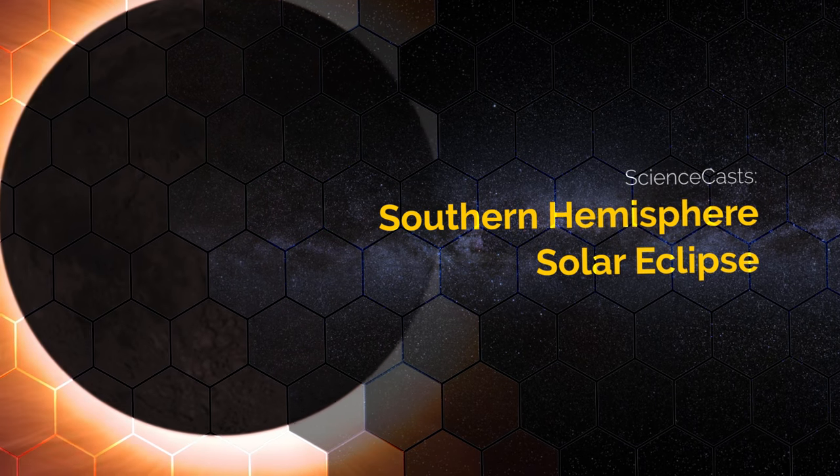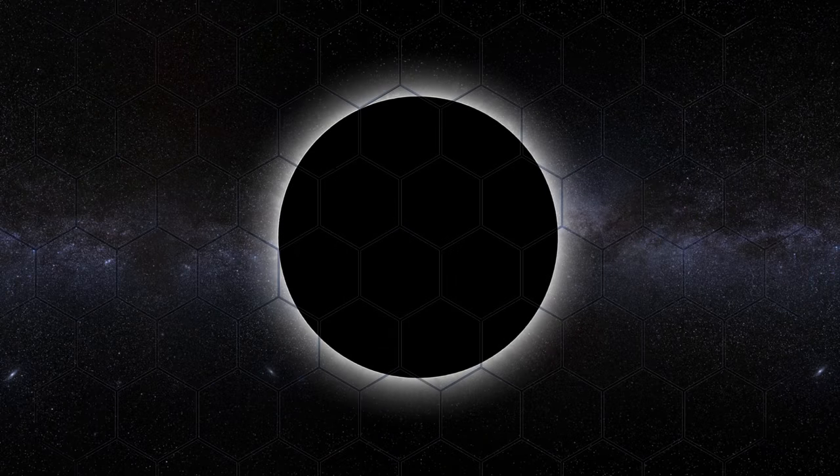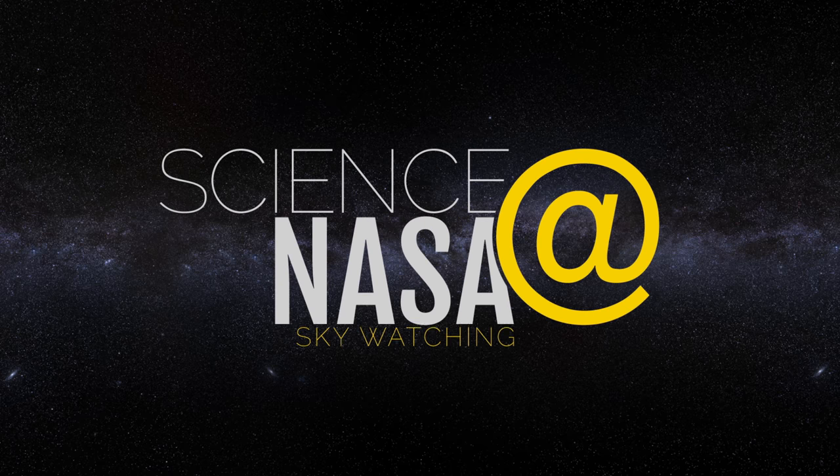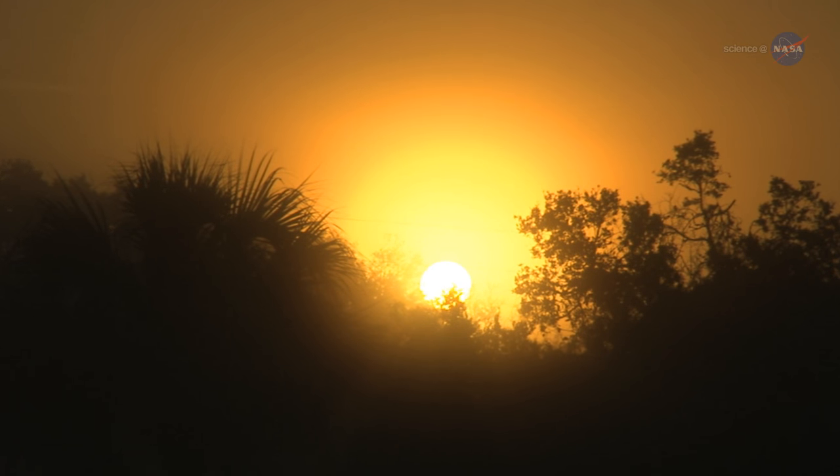Southern Hemisphere Solar Eclipse, presented by Science at NASA. Something strange is about to happen to sunbeams in the Southern Hemisphere.